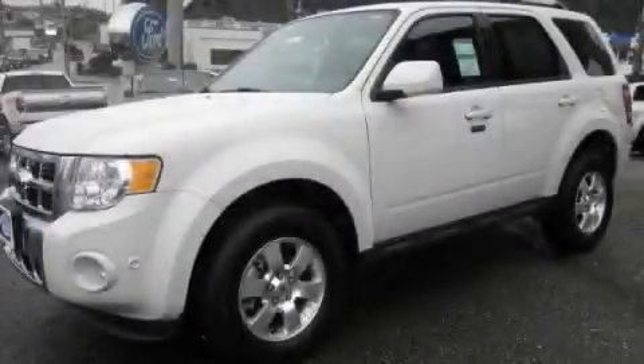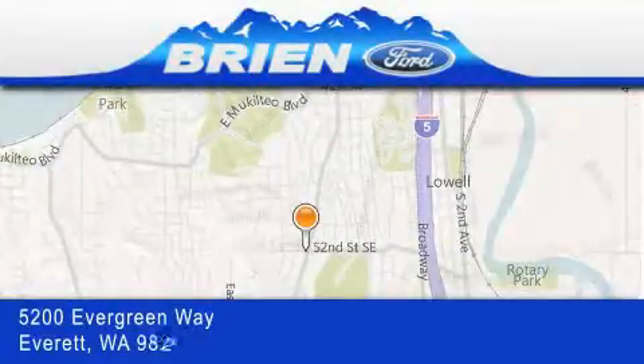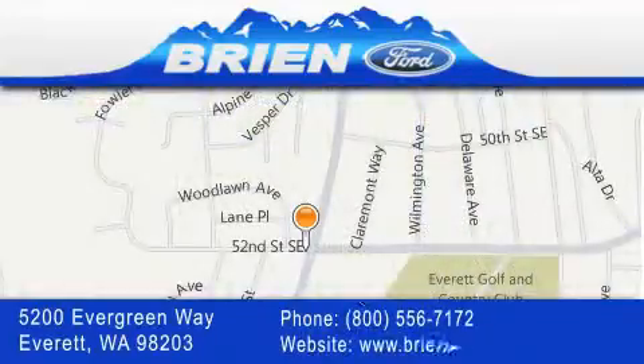This vehicle won't last long at this price. Call and arrange a test drive now. Bryan Ford is located at 5200 Evergreen Way in Everett. Our goal is to exceed all of your expectations to ensure that you'll return for future visits.